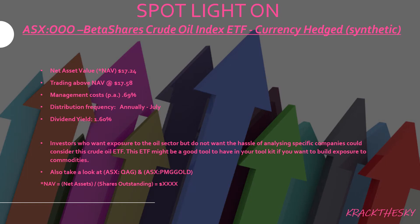The ETF might be a good tool in the toolkit if you want commodity exposure. However, I'd do some more research because it is synthetic and I'm a little nervous about synthetics. Other options for commodity exposure might be QAG, the agricultural ETF, and Perth Mint Gold — PM Gold. Definitely do more research on this one given that it's synthetic.